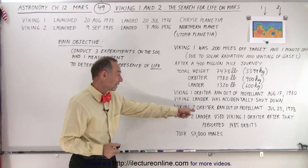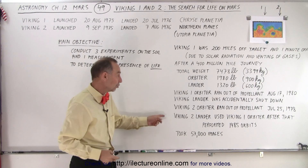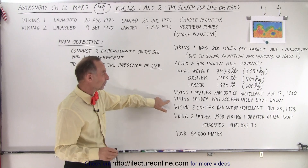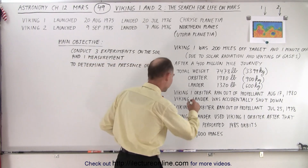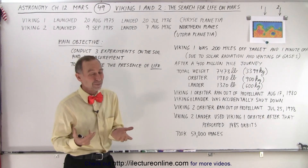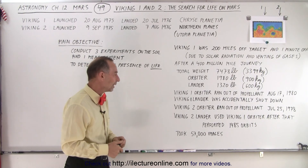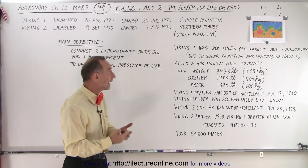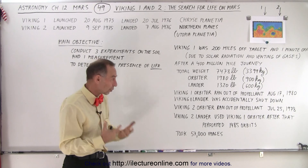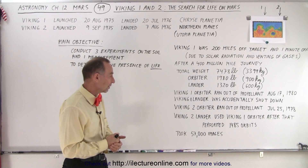When the Viking 2 orbiter became unusable, both landers used Viking 1 orbiter to relay information to Earth. Unfortunately, Viking 1 lander was accidentally shut down prior to the end of its mission, although a lot of good information had been gathered from it over several years. Viking 2 lander used Viking 1 orbiter until 1980, meaning it was in use for about four years on the surface — quite amazing for 1970s technology.